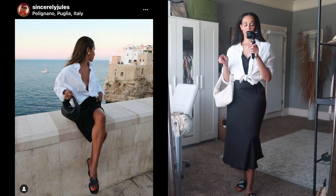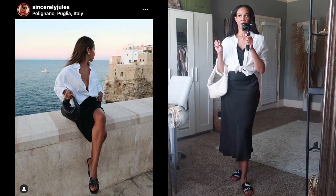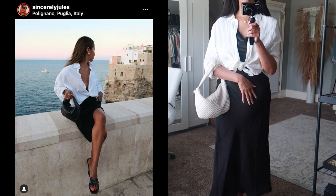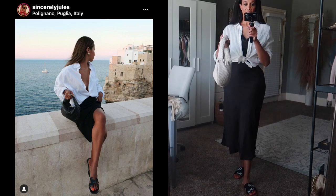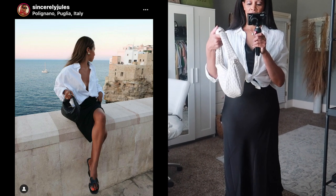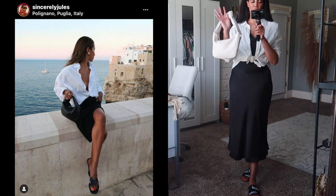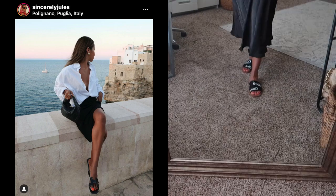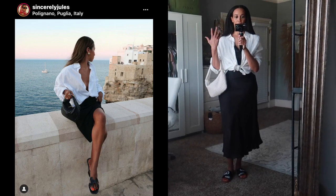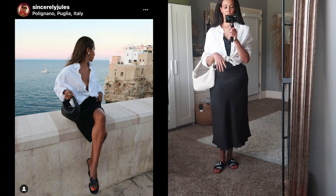I've been trying to find a black slip dress for a while — I have several slip dresses but none in black, so I found one on Shein, very affordable, and I'll link it below. Then this little bag — in the inspo pic hers is black, probably a Bottega, but this one I got from Shein — it's a Bottega dupe in cream. For shoes I have on my Chloe sandals I just purchased from Nordstrom, just to tie in all the white — a very monochromatic look.